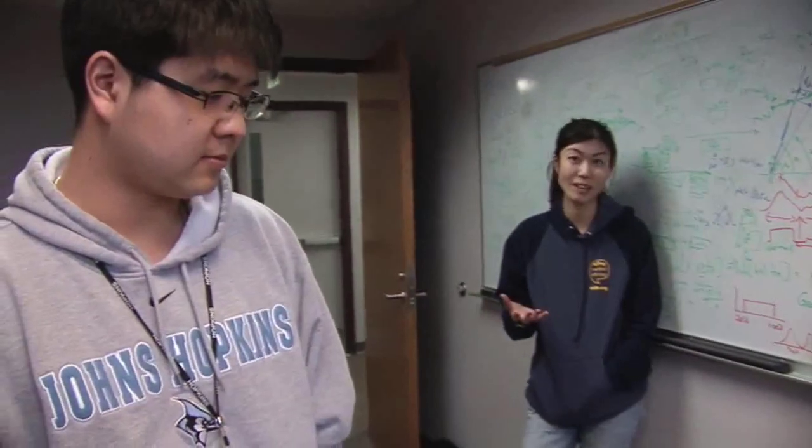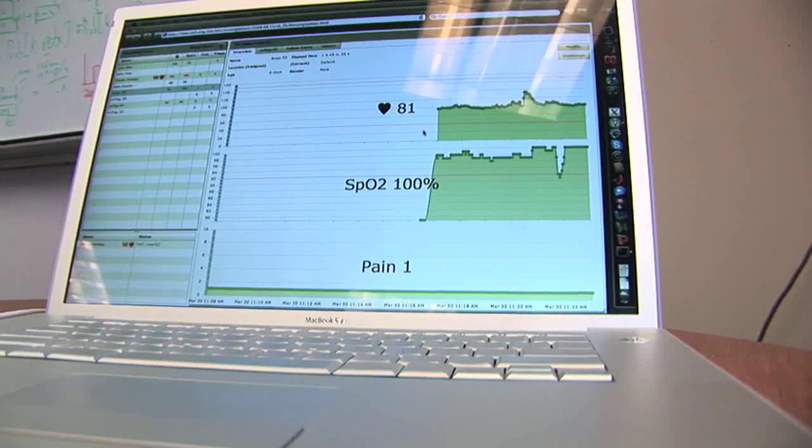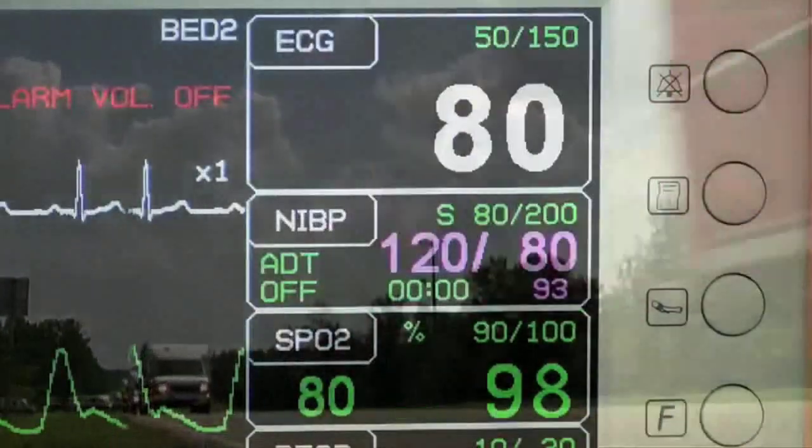Researchers at Johns Hopkins University in Baltimore developed it as part of a larger network of vital sign monitors. These devices continuously monitor the vital signs of patients, and then alert either nurses or physicians in case the vital signs deteriorate.